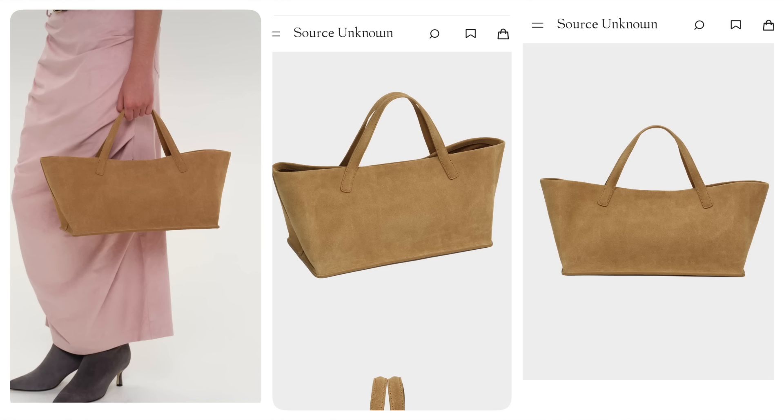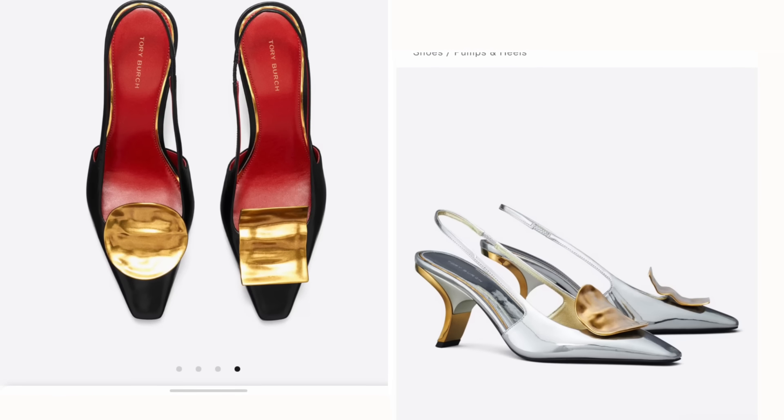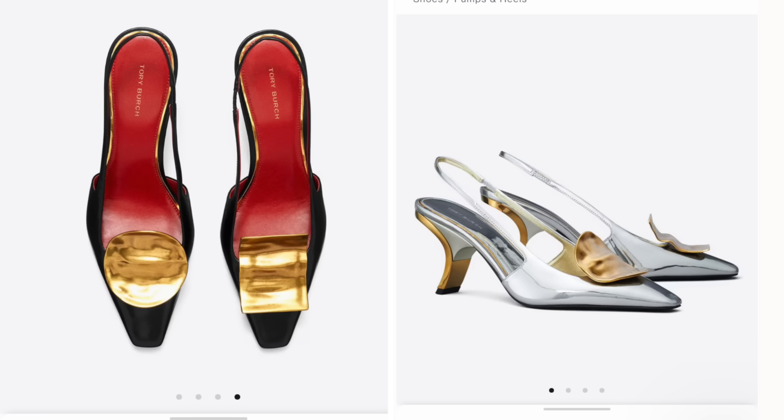This bag is from Source Unknown and it is very much giving me the Row vibes — it looks almost exactly like that bag. The one I'm showing is in suede, and they also have a version that is not real leather but is about a hundred dollars cheaper. It comes in this color in suede, plus a black version and a deep brown version in what they're calling vegan leather. If you've been looking for a dupe to that bag and don't want to spend the money, this is a fabulous option — especially if you want a black one and don't care about whether it's leather.